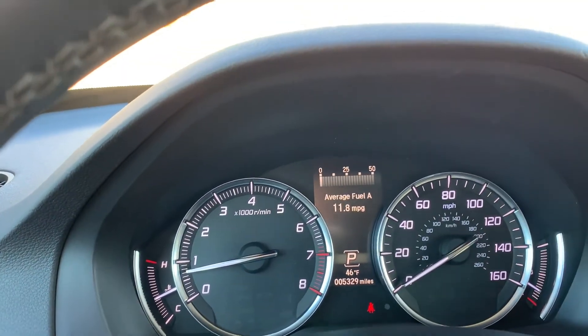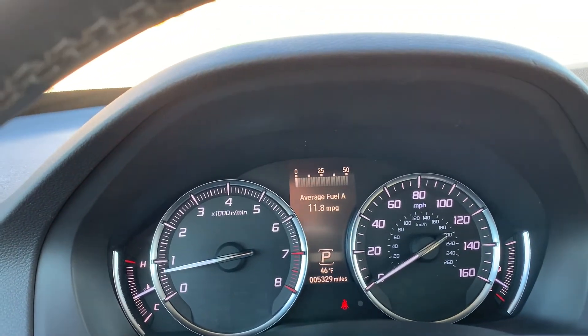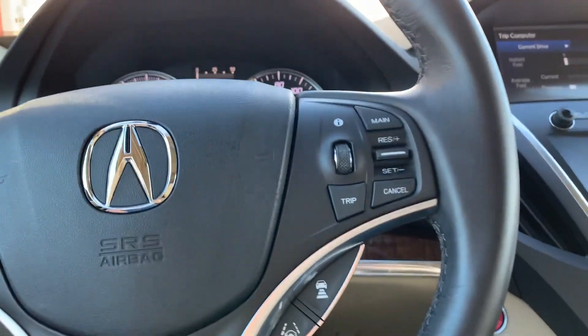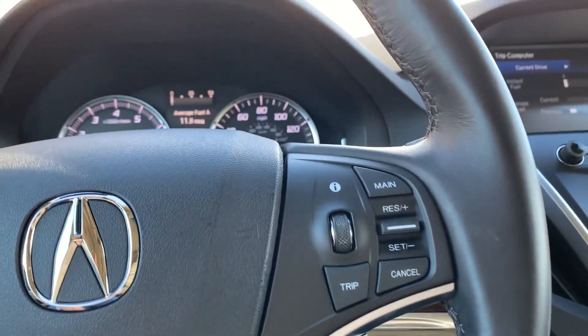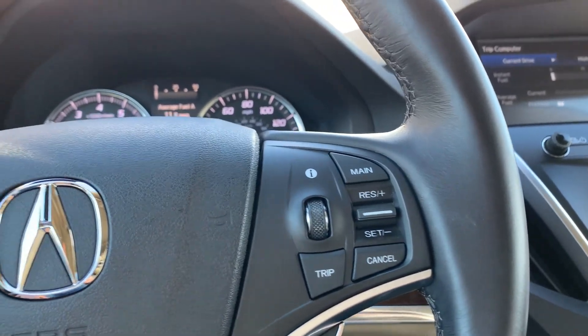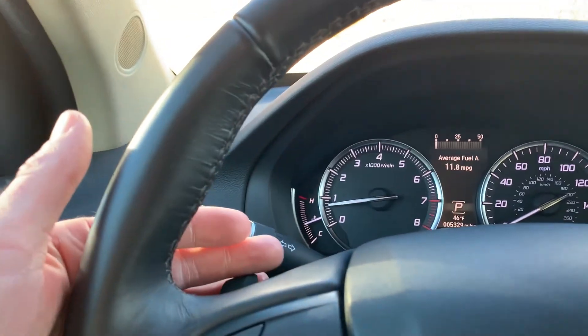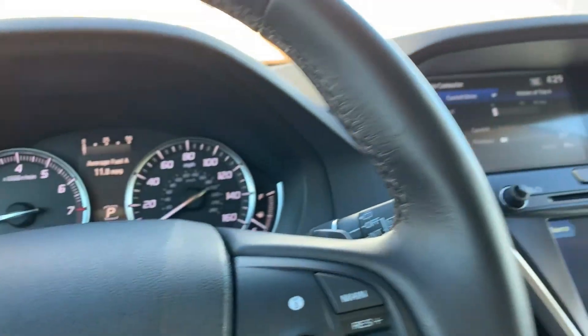If you look down here you'll see that it only has 5,329 miles on this vehicle. Here are your exterior sensors and your trip computer, push to talk. You can see that you also have paddle shifters on this model as well.